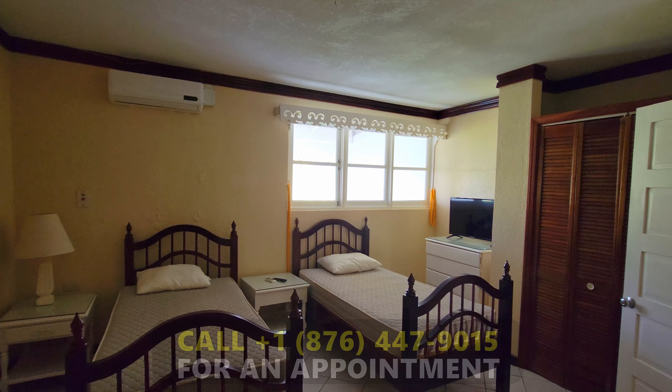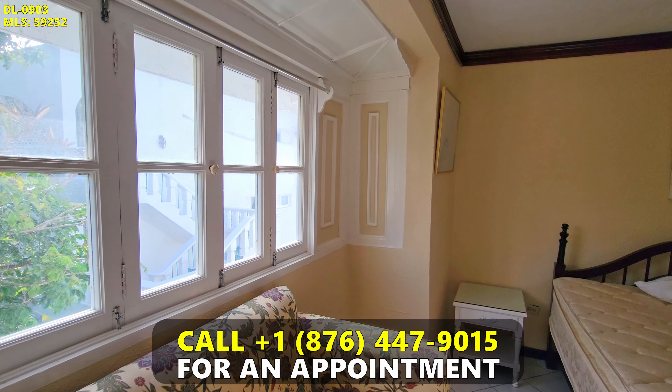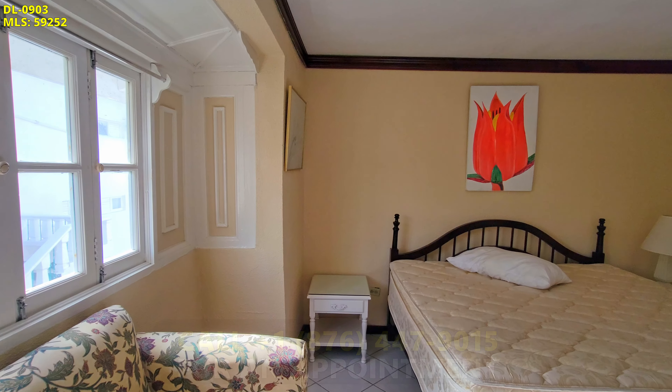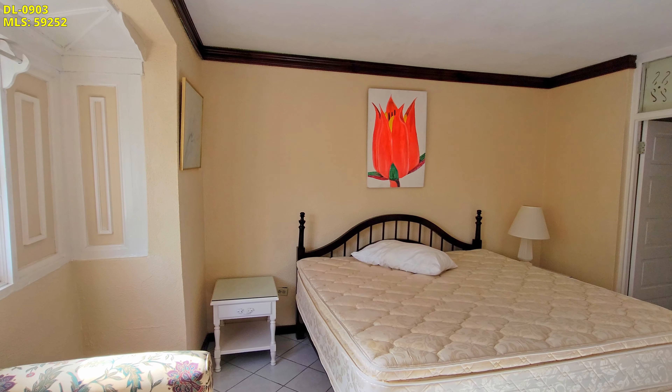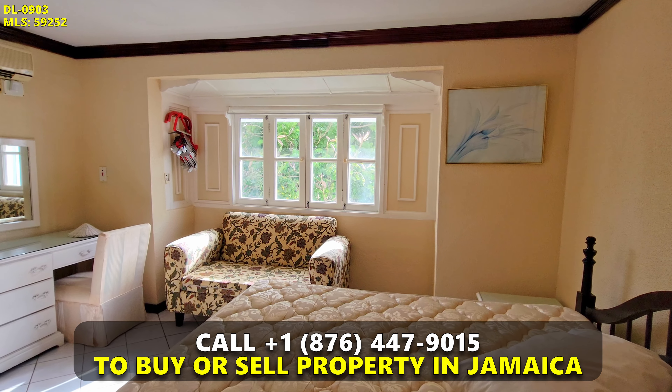The earning potential of this property cannot be overstated, as it is located in a picturesque environment with 24-hour security. Additionally, the premises is immediately accessible via the highway and is less than an hour's drive from the Sangster International Airport in Montego Bay.